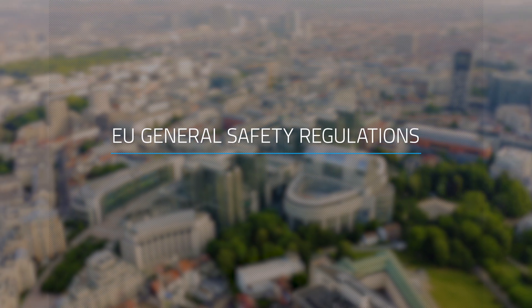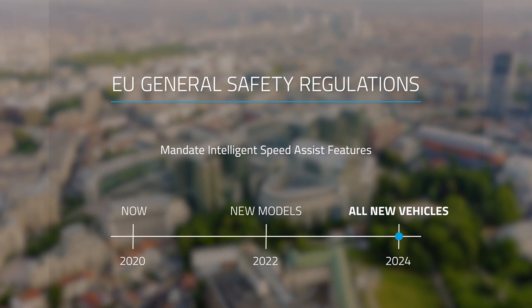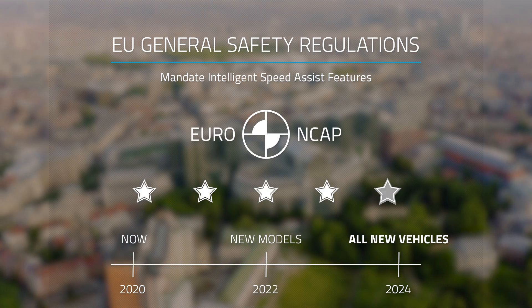New EU General Safety Regulations mandate intelligent speed assist features in all new vehicles by 2024. The European New Car Safety Assessment Programme also awards stars for intelligent speed assist features.